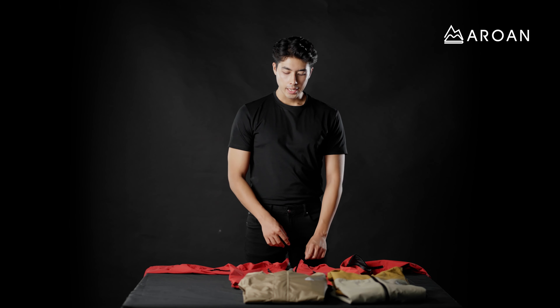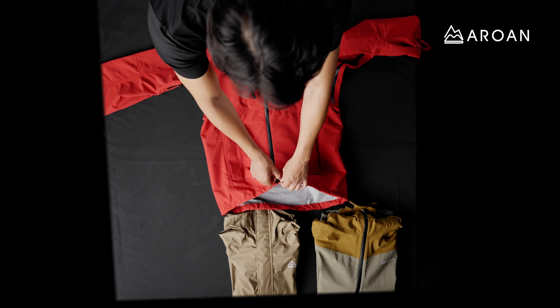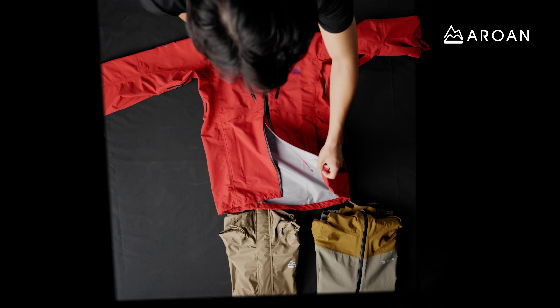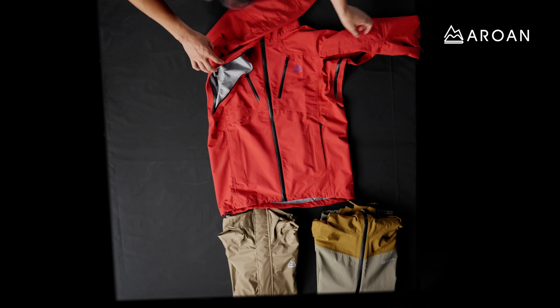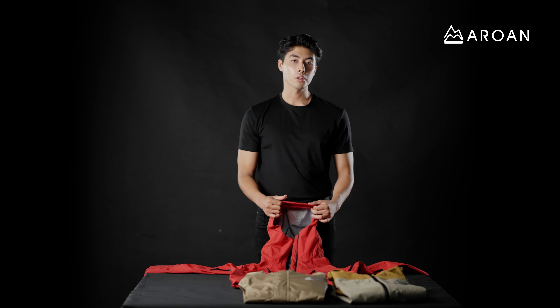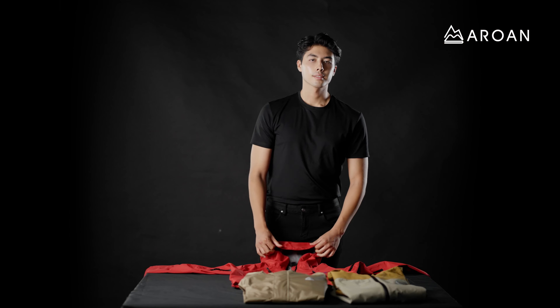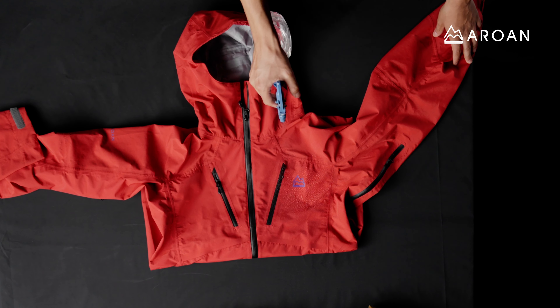The Cyclone Hardshell has a YKK AquaGuard two-way front zip so that you can dump excess heat from your body while hiking and trekking. It also has longer pit zips for more breathability. The hood is roomier than the other shell jackets and is helmet compatible. The Cyclone Hardshell is a waterproof and windproof jacket.